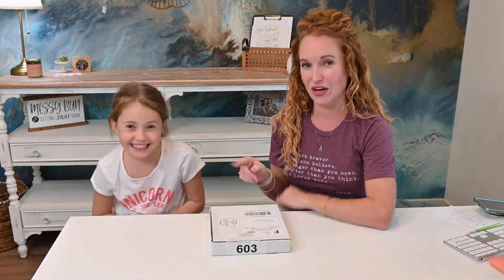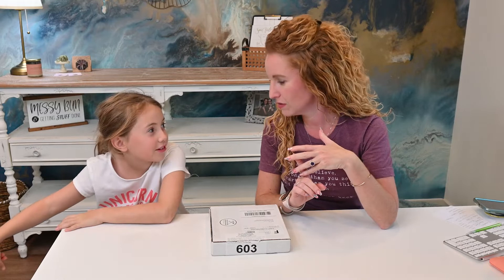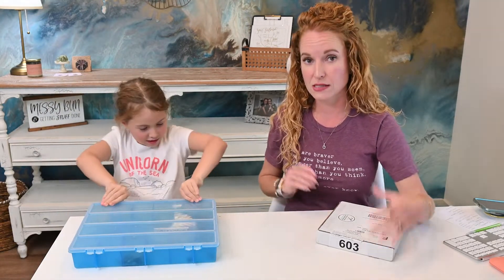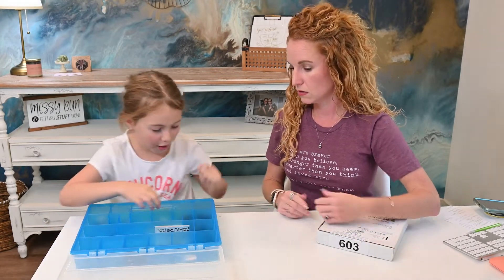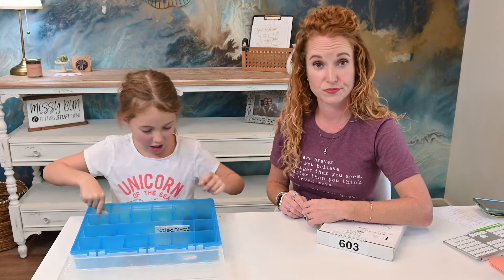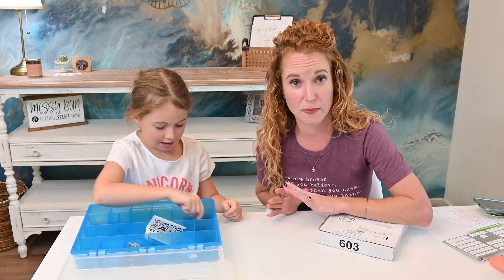Hey guys, welcome back to the Pink Envelope! I'm Samantha and I'm Emma, and we're opening Excavating Adventures. Emma over here is an enthusiast of all things like mining, playing in the dirt, and collecting bugs. She has two of these boxes and inside she collects rocks, crystals, gemstones, rose quartz, maps, and lots of seashells.